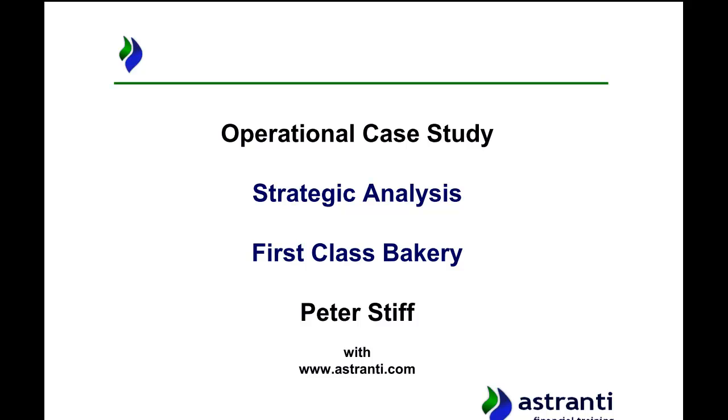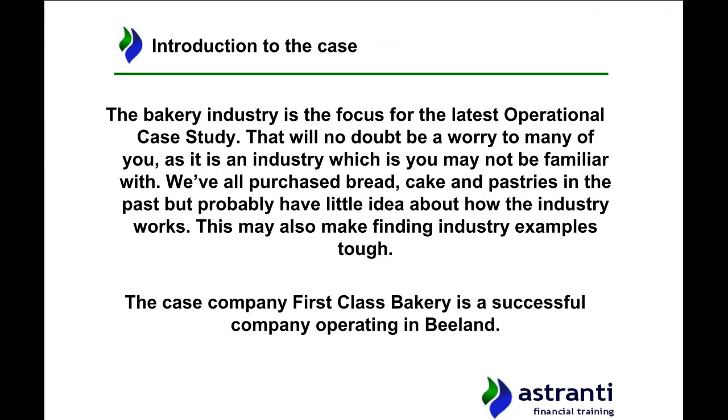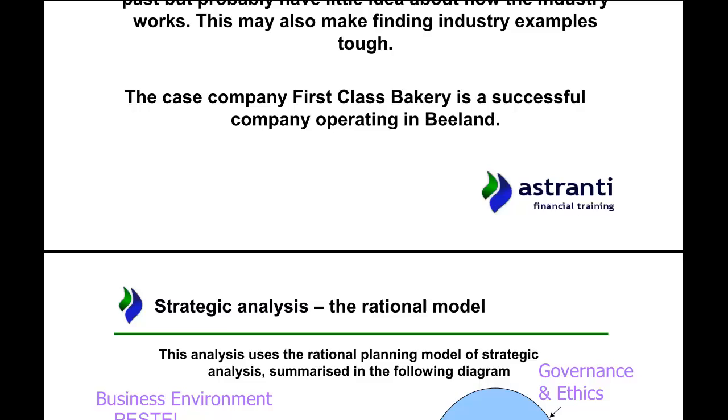Hello and welcome to the operational case study strategic analysis for the February 2016 exam on First Class Bakery. It's on the bakery industry, the cakes and desserts industry, which you may think is perfectly understandable and one you know a lot about. We see it every day, but how do we know what's really going on behind the scenes? In this strategic analysis video I'm going to be summarizing the pre-seen and applying the case to various key operational level models.